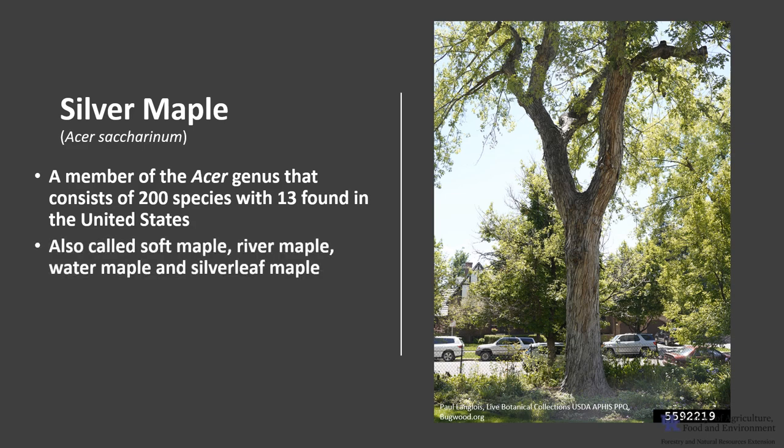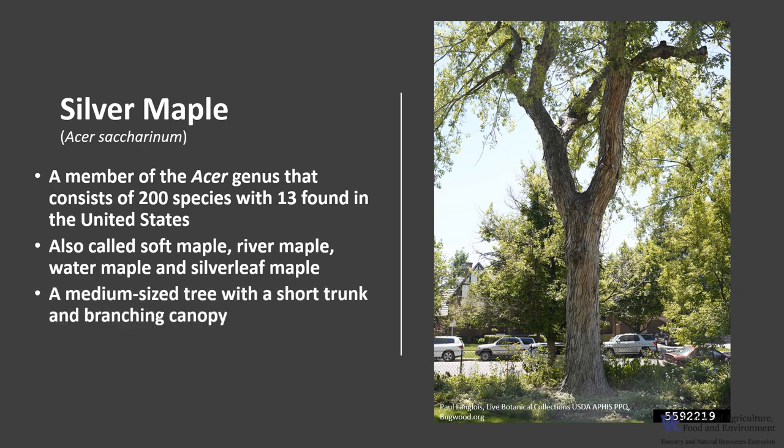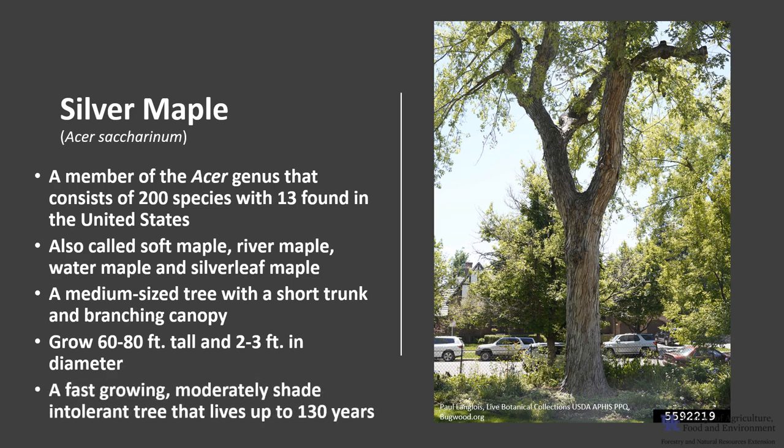Silver maple is also called soft maple, river maple, water maple, and silver leaf maple. It is a medium-sized tree, typically with a short trunk and a branching canopy. Trees typically grow 60 to 80 feet tall and about 2 to 3 feet in diameter. Silver maple is a fast-growing, moderately shade-intolerant tree that may live up to 130 years.